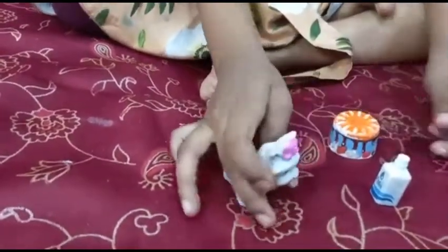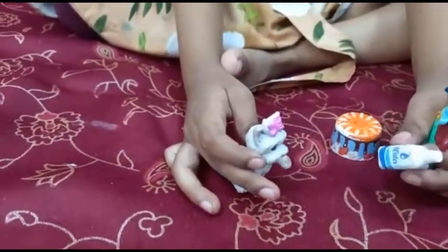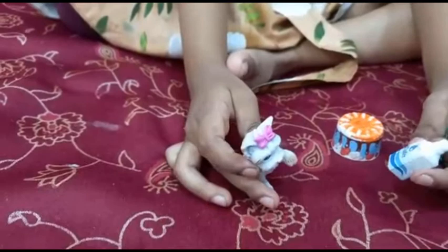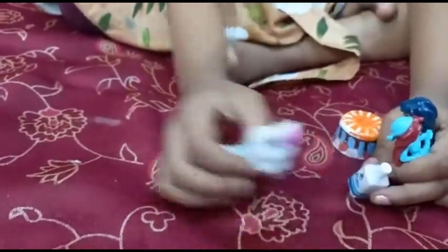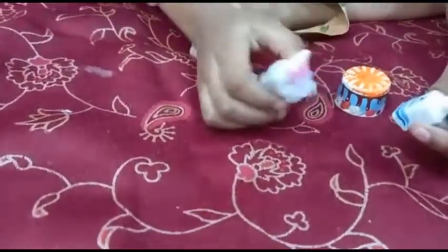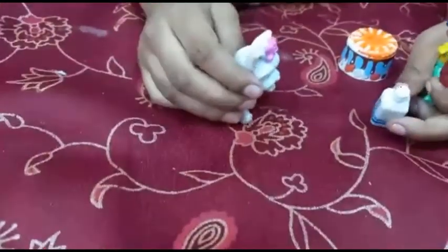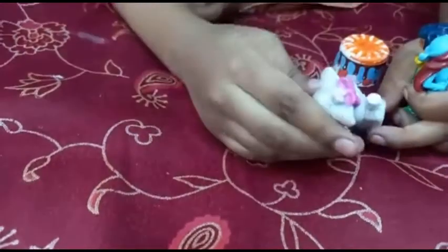Now we have to drink, but the cat is — this is cat milk so we pretend this is Coca-Cola. This cat loves Coca-Cola and doesn't drink milk, so we pretend the milk is Coca-Cola, but it's not.